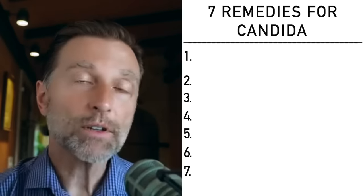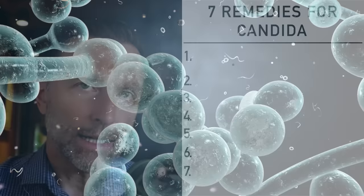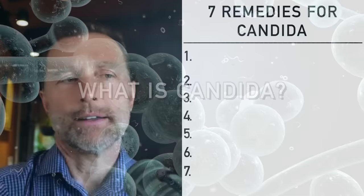Let's discuss the absolute best remedy for candida. I'm also going to talk about how to prevent candida, but I first want to help you understand what candida really is. There's some information that a lot of people just don't realize.